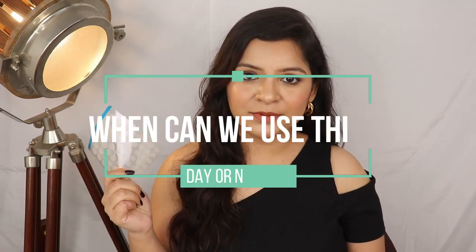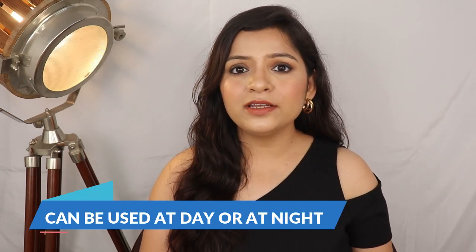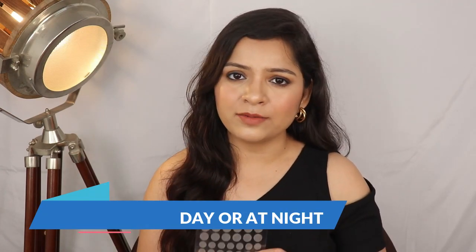Now, when can you use it? You can use it during the day or at night. If you want to go outside, you can wear it on your face. But I recommend using it at night, because at night your skin heals and the patch gets a long time to work. However, if you want, you can also use it during the daytime.